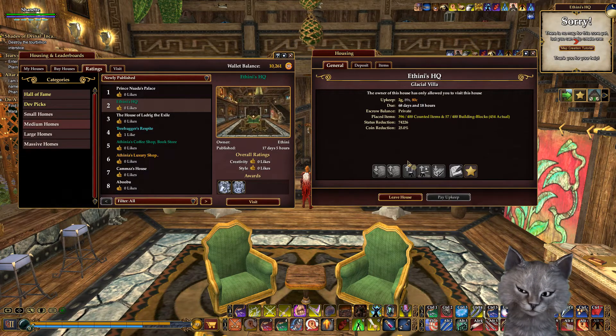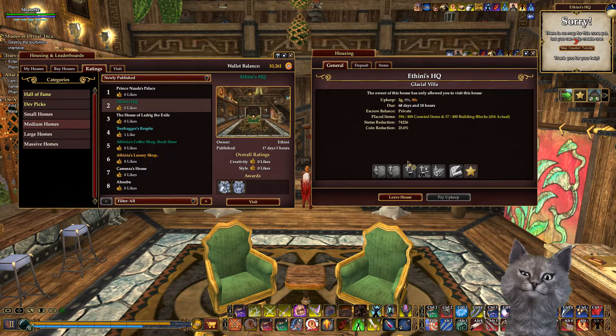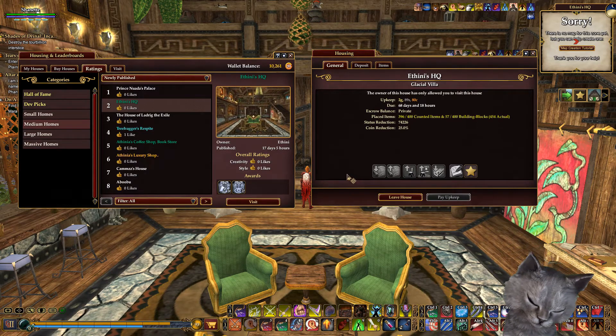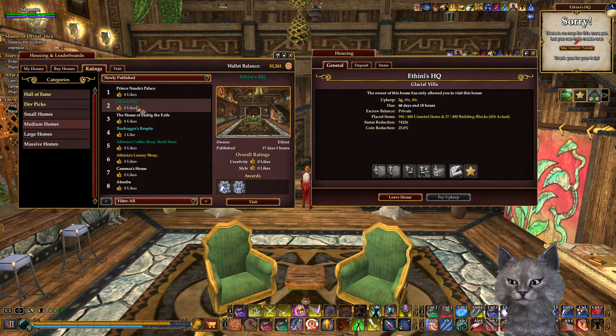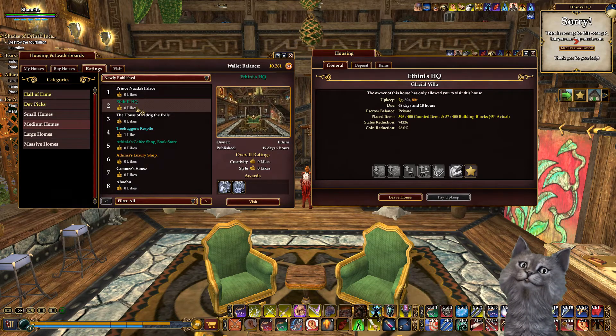Hello again everybody, Shannette here getting ready to get a home from the list on the Halls of Fate server. This one is called Athene's HQ and it can be found in medium homes if you filter newly published. It is currently number two. It is owned and decorated by Athene and it is her glacial villa in New Hallas.